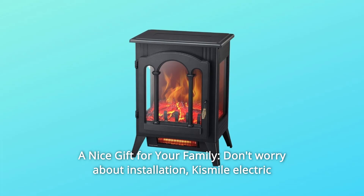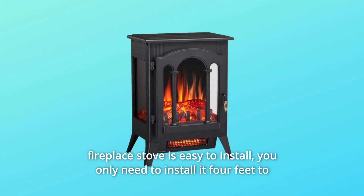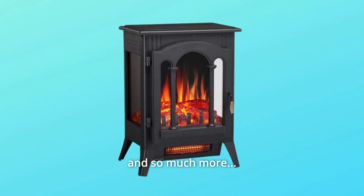Number 8: A Nice Gift for Your Family. Don't worry about installation — the Kismile Electric Fireplace Stove is easy to install. You only need to install 4 feet to make this fireplace stove freestanding. Then you can enjoy this electric fireplace and so much more.